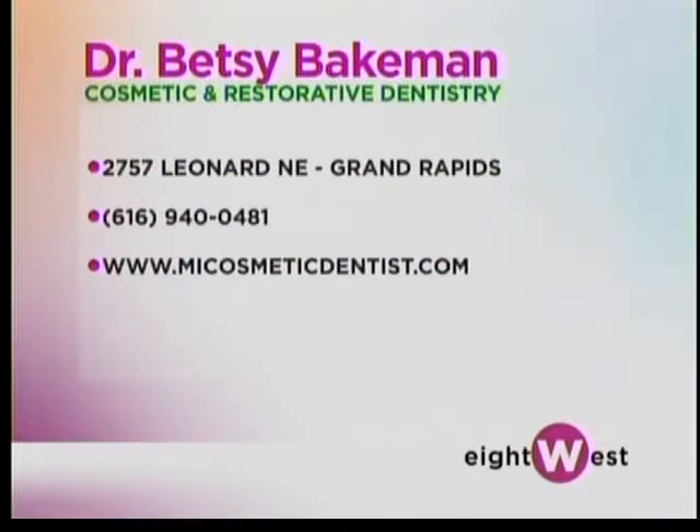She has such a kind spirit and does beautiful work. She's not only an accredited member of the American Academy of Cosmetic Dentistry — she's the only dentist in Michigan to have achieved the distinction of being an accredited fellow in the AACD. Her office is located at 2757 Leonard in Grand Rapids, and you can check out her website at mycosmetic dentist.com. Take that first step — check it out and see what the possibilities are.